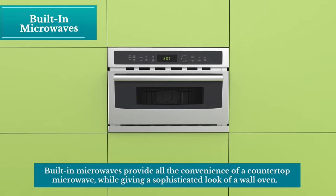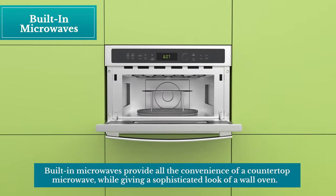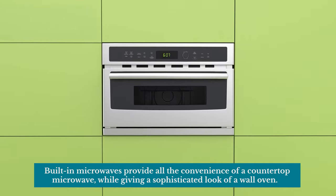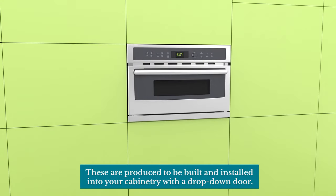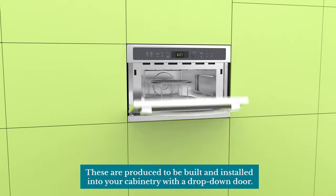Built-in microwaves provide all the convenience of a countertop microwave, while giving the sophisticated look of a wall oven. These are produced to be built and installed into your cabinetry with a drop-down door.